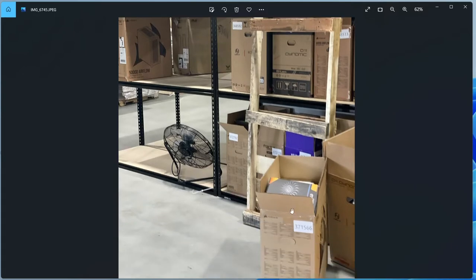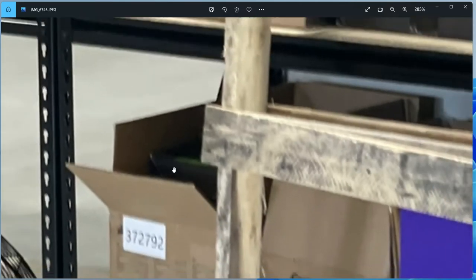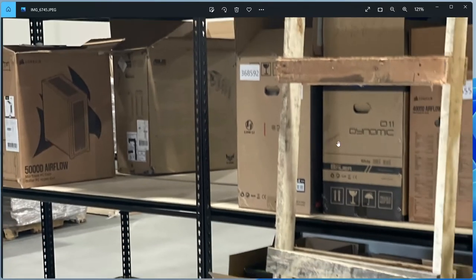For instance, on this box right here you can see there's an EVGA power supply on top. If you zoom in here, you can see a video card box — it's a black box with green logo, so that's probably an RTX series box. And then up here, this other box — when we get another angle later — there's definitely a video card on top of there as well.